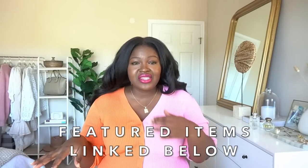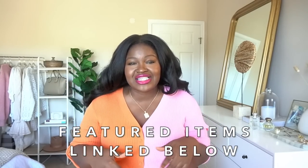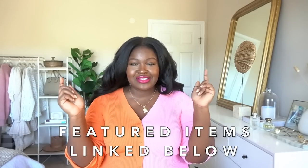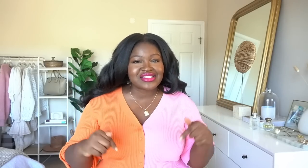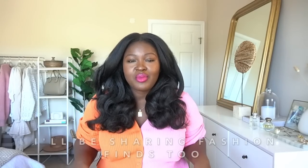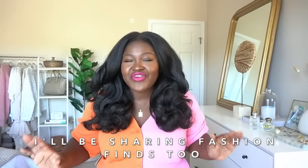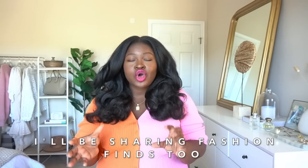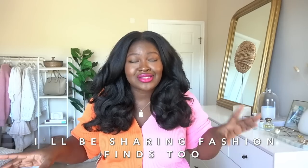Everything I talk about in this video will be linked in the description box for your convenience — so check out the description box below this video. I am always amazed by the wide selection of goodies you can find on walmart.com. Not only can you get all your favorite beauty and skincare products, not just drugstore, you can also pick up a fire outfit. If you agree with me, hit that like button.